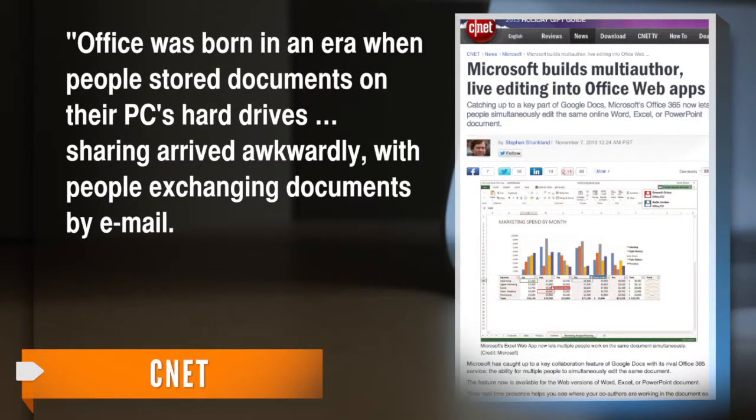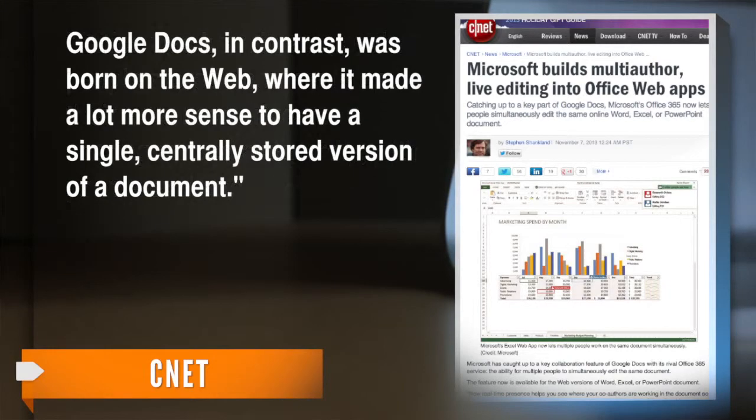CNET's Stephen Shanklin says it might be a sense of old habits die hard. Office was born in an era when people stored documents on their PCs' hard drives. Sharing arrived awkwardly, with people exchanging documents by email. Google Docs, in contrast, was born on the web, where it made a lot more sense to have a single, centrally stored version of a document.